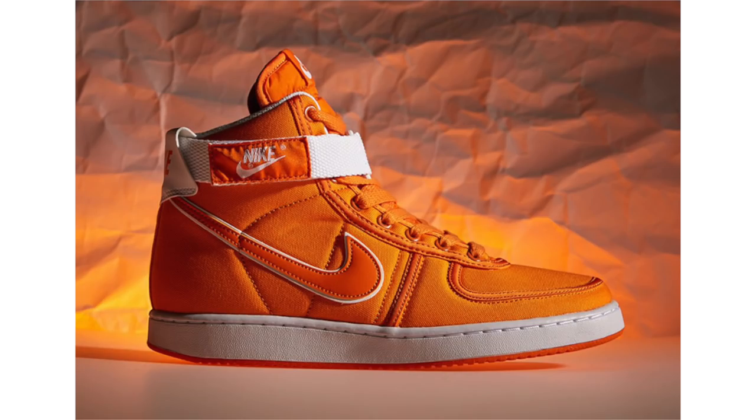Nike is also bringing back another shoe from Back to the Future — not the Nike Mag unfortunately, but the Nike Vandal High, worn by Doc Brown in Back to the Future Part One. Keeping things clean and OG-like, they feature orange across the uppers constructed with canvas, the same shade on the Nike Swoosh done with leather. White detailing on the strap, back heel, and midsole with orange on the outsole. They release October 21st for $90.